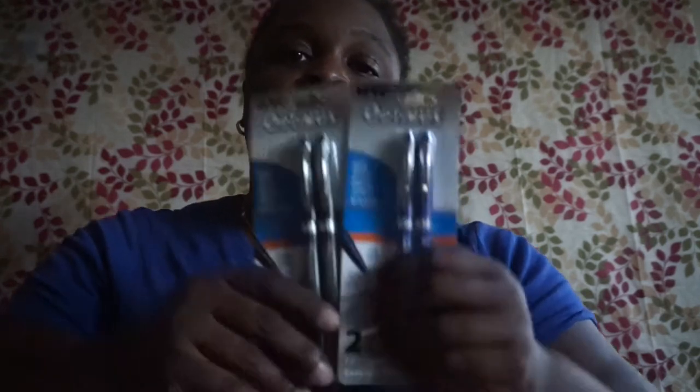I picked up two packs of Optimus ink pens — quick drying, bright vibrant colors, no bleed, fine point. One is in black and one is in blue.